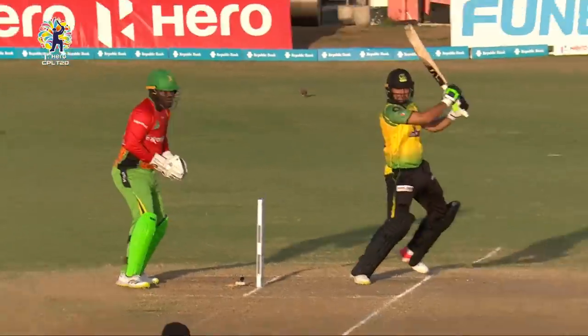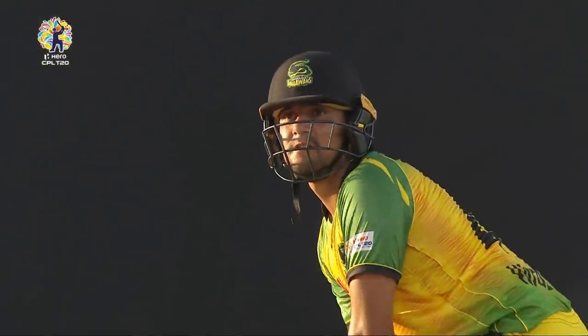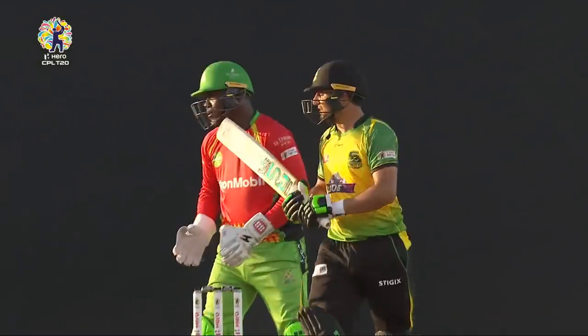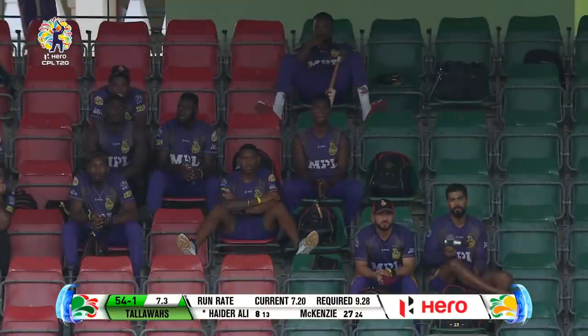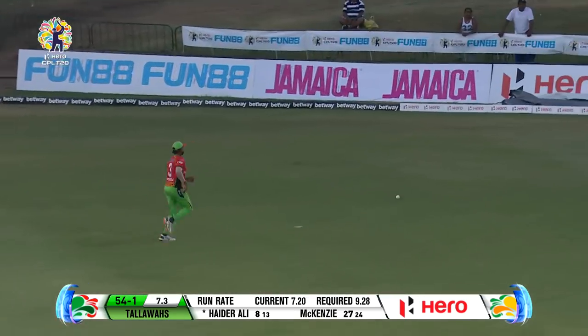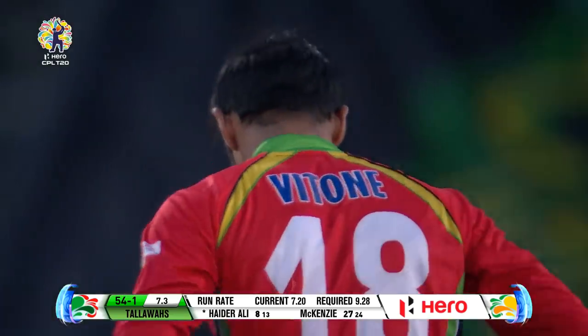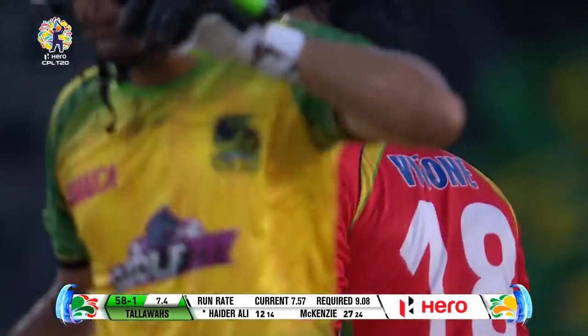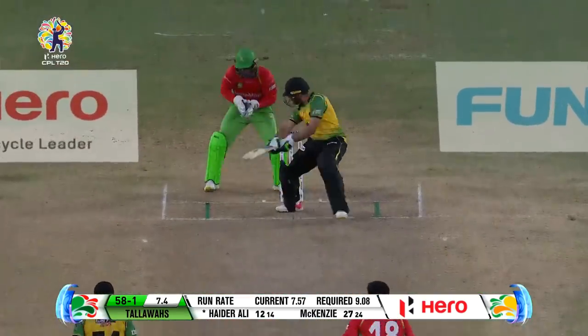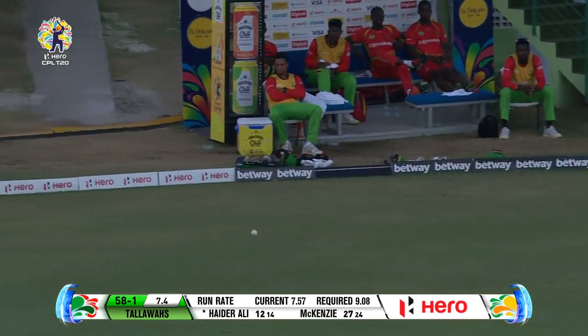Seven of his eight dismissals have come against pace. Hyder Ali in this tournament is much more at home and at ease against spin. Swept away — won't be stopping that, beautiful four more for Hyder Ali. Oh, it's cut away — should be another boundary. Lovely, well played!